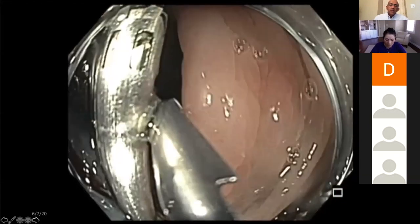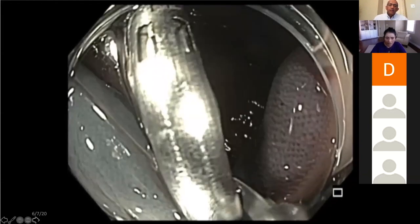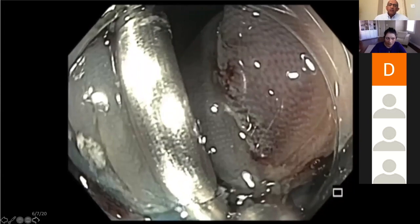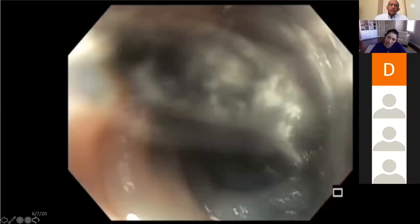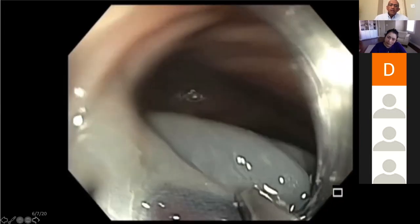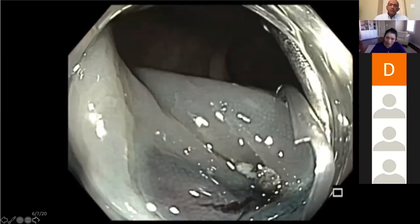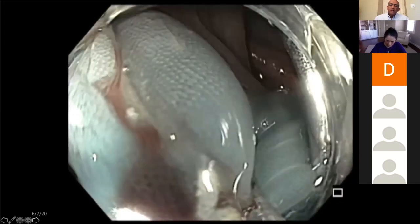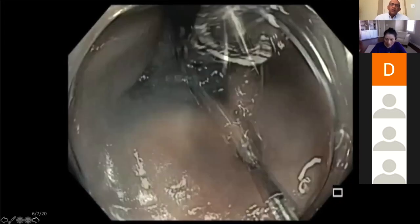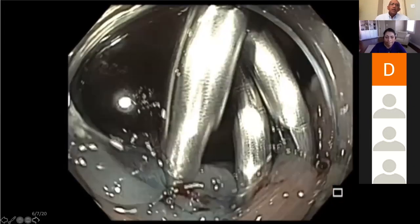You'll see the next two clip placements — the application went well. Although this is a small defect and maybe one clip could have been sufficient, we wanted to apply a couple more for security, so that if one clip loosens, you still have other clips to keep the defect closed.